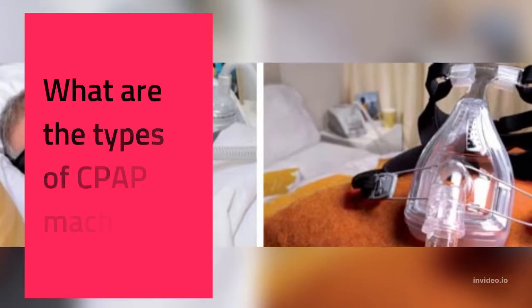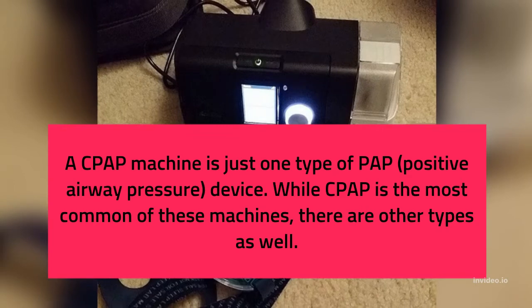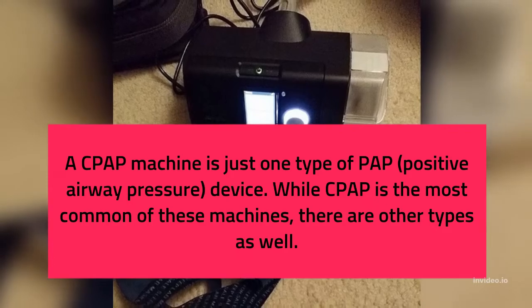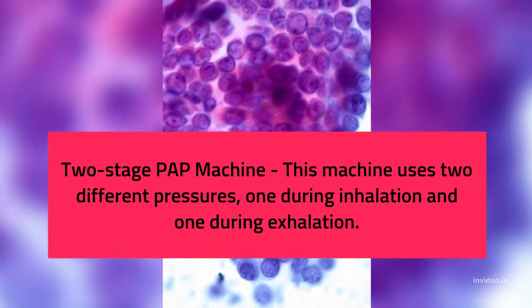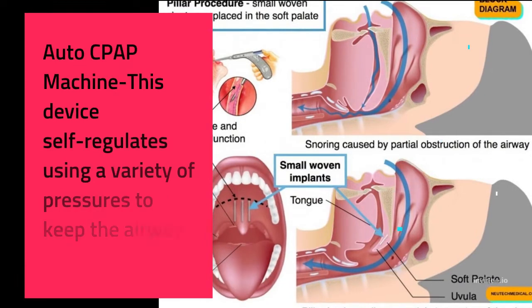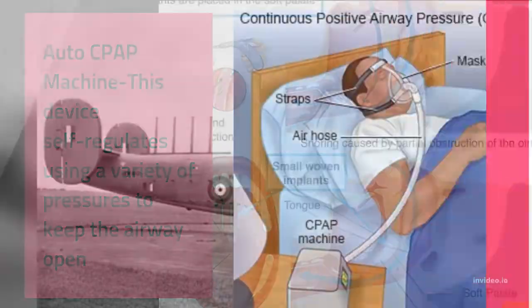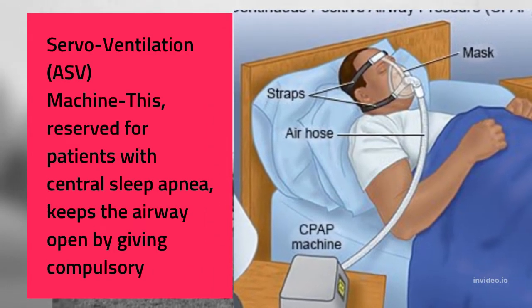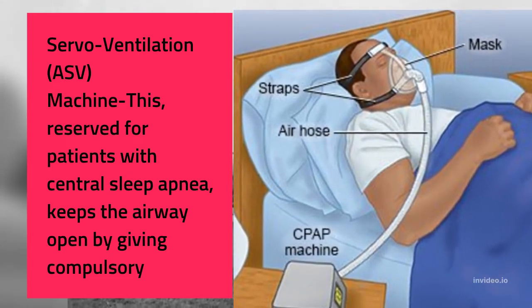What are the types of CPAP machines? A CPAP machine is just one type of PAP device. While CPAP is the most common, there are other types as well. Two-stage PAP machine: uses two different pressures, one during inhalation and one during exhalation. Auto CPAP machine: self-regulates using a variety of pressures to keep the airway open. Adaptive servo ventilation (ASV) machine: reserved for patients with central sleep apnea, keeps the airway open by giving compulsory breathing when necessary.